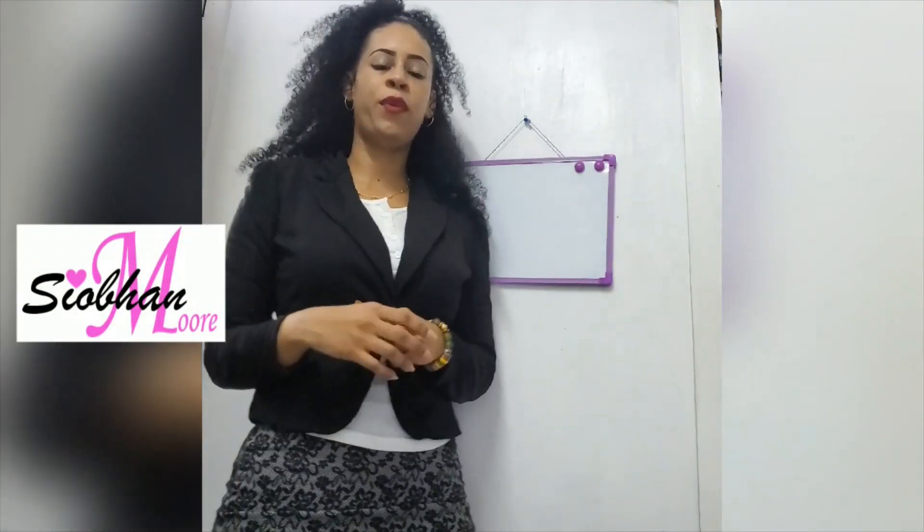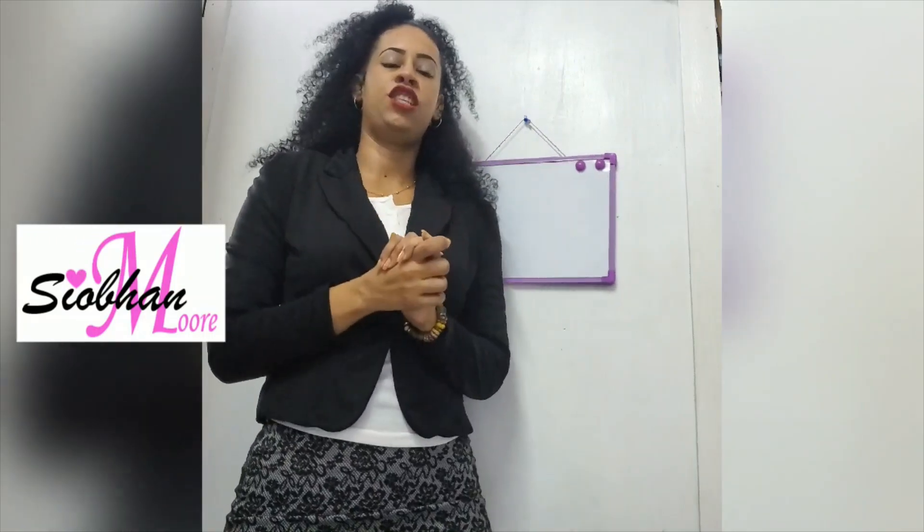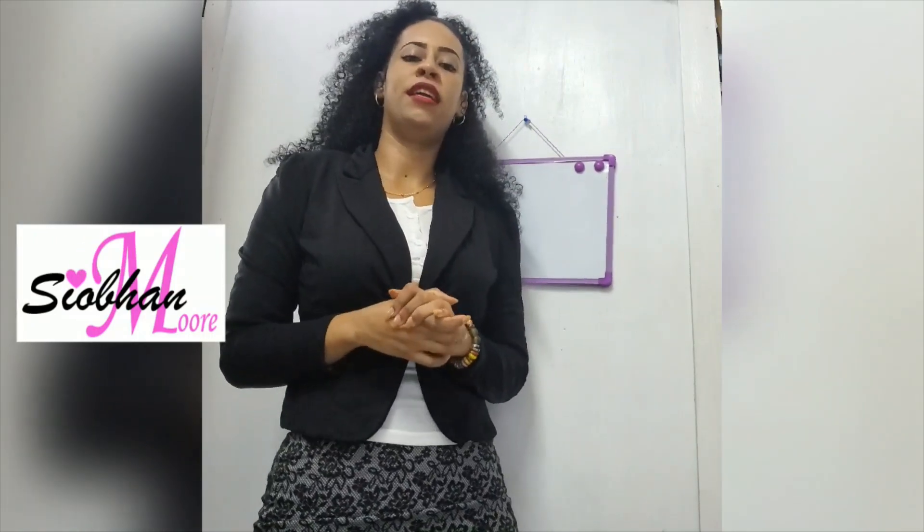Good morning, Stuby. Today we are going to be doing English. We are going to be learning some new English words. Yeah, miss, I'll be ready.